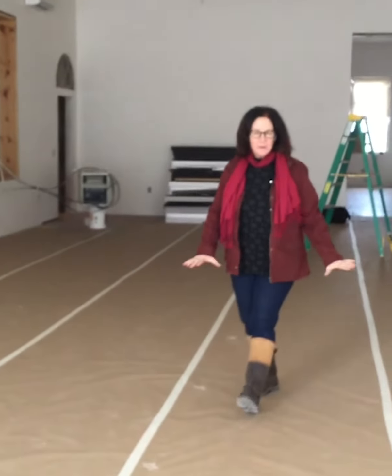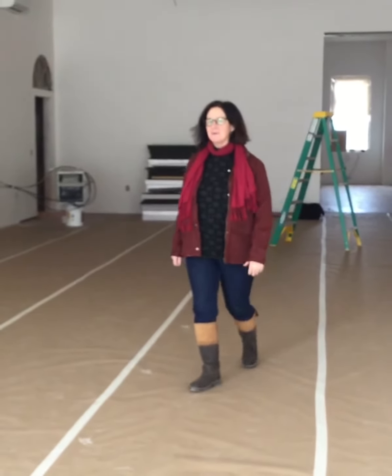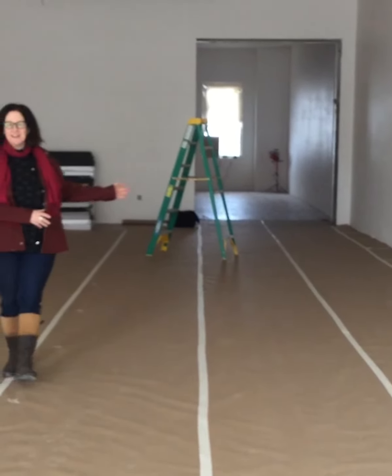So this is our new performance space. We've got the flooring in. It's covered up right now so we can put in the ceilings without getting paint on the floor. It's bright and light. Our stage is going to go right here.